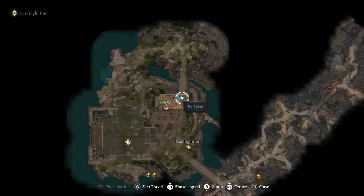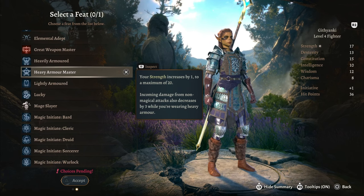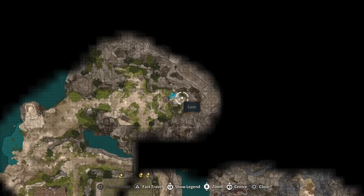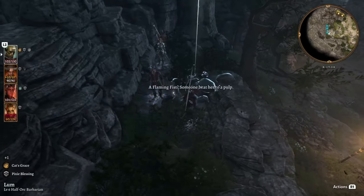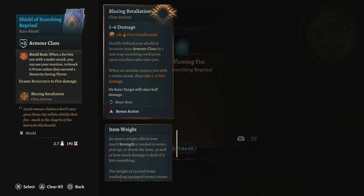At the Last Light Inn near where you find Daman, you will find a rustic chest on the top floor which contains the rippling force mail. If you use this armor set with the heavy armor master feat, you're not going to be taking a lot of physical damage. If you head north to the Last Light Inn and pass a perception check to examine a pile of rubble, you will find a dead flaming fist. They carry the shield of scorching reprisal, which is fundamentally a plus 3 shield.